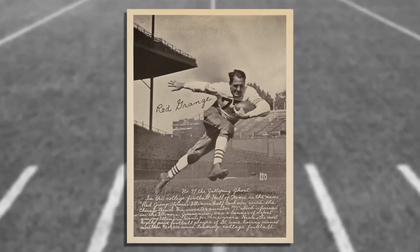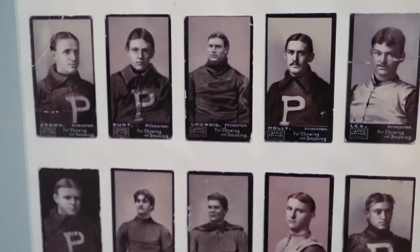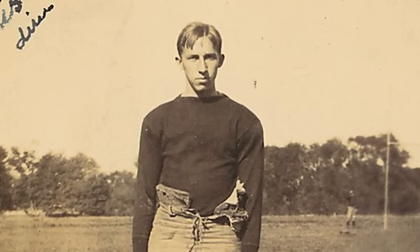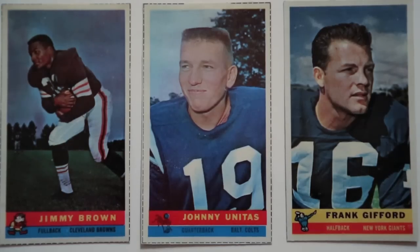We have the earliest printed football series, which was put out in the 1890s, and we have the rarest football card, which is an anonymous card — it doesn't show the player's team affiliation or name. We also have a 1959 Bazooka set that includes Johnny Unitas and Frank Gifford.